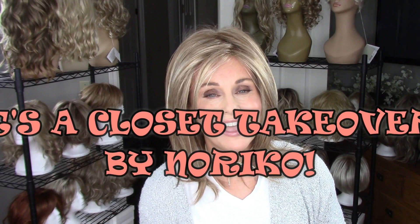Hi everybody, welcome back to Taz's Wig Closet, this is Taz. Are you ready for another wig closet takeover? Let's do one for Noriko today — I have quite a few Noriko wigs.